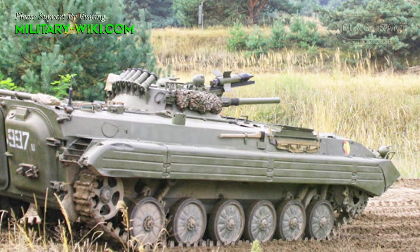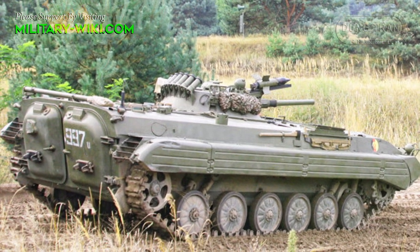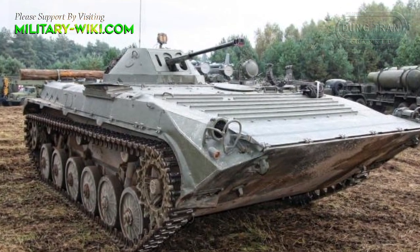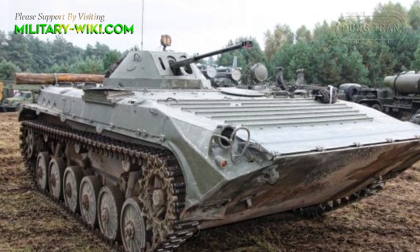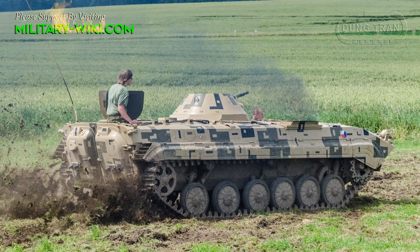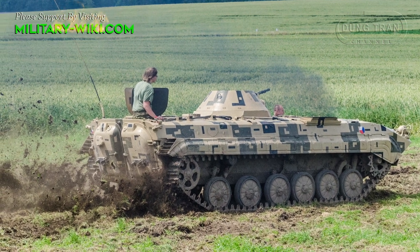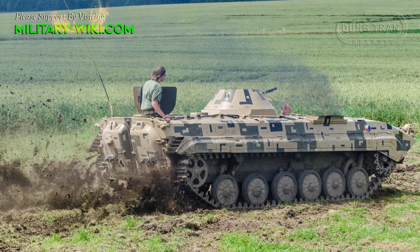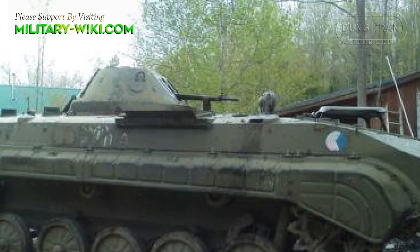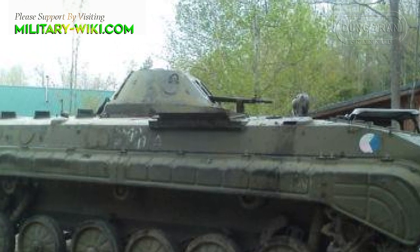The conversion of the OT-90 saved several hundred BMP-1 vehicles from being scrapped, but at the cost of the new armoured personnel carrier having a large number of shortcomings. Due to the urgent nature of the conversion, the quality of the OT-90 was in many cases very poor. Between 1990 and 1991, a total of 620 BMP-1s were modified to the OT-90 standard.